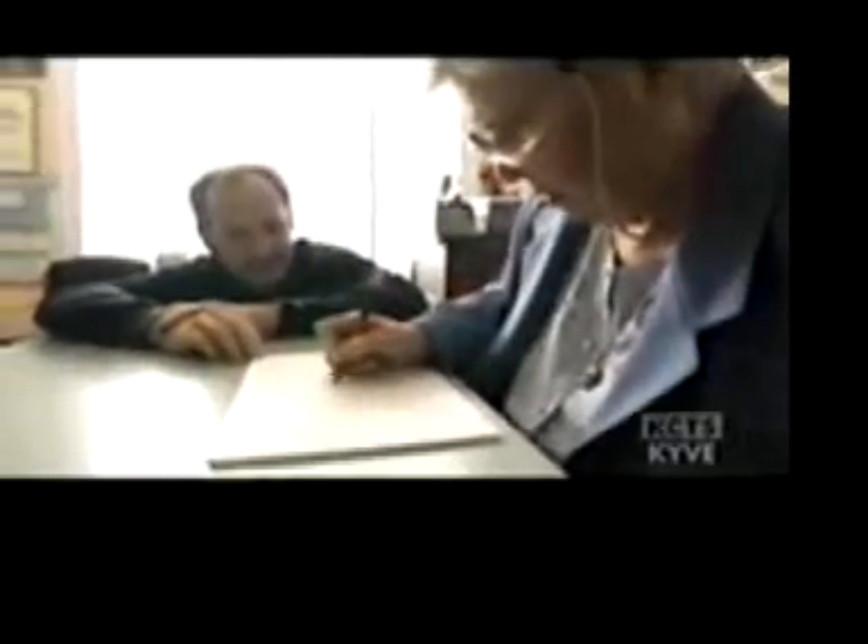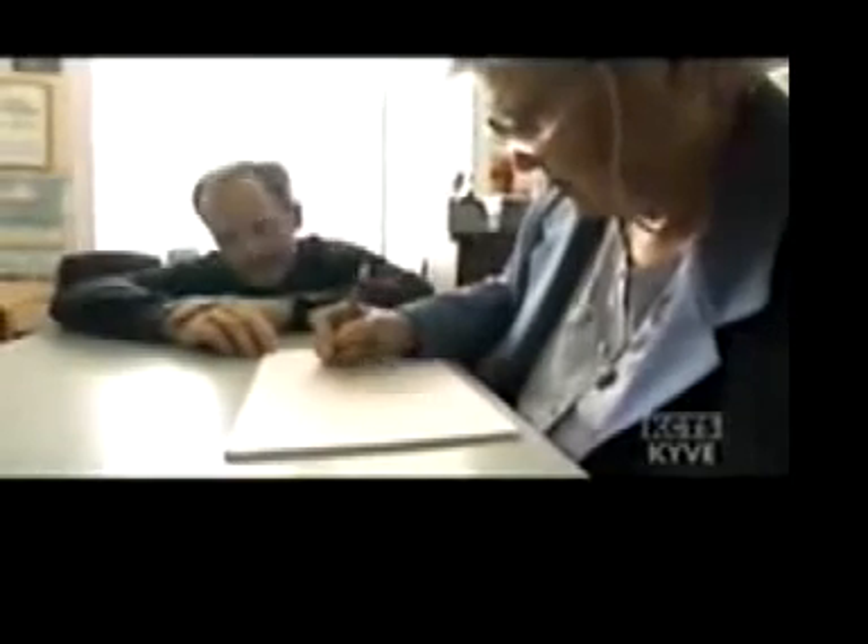This became apparent when Peggy was asked to draw a daisy from memory. For neuropsychologist Peter Halligan, Peggy's drawings reveal exactly what's gone wrong.